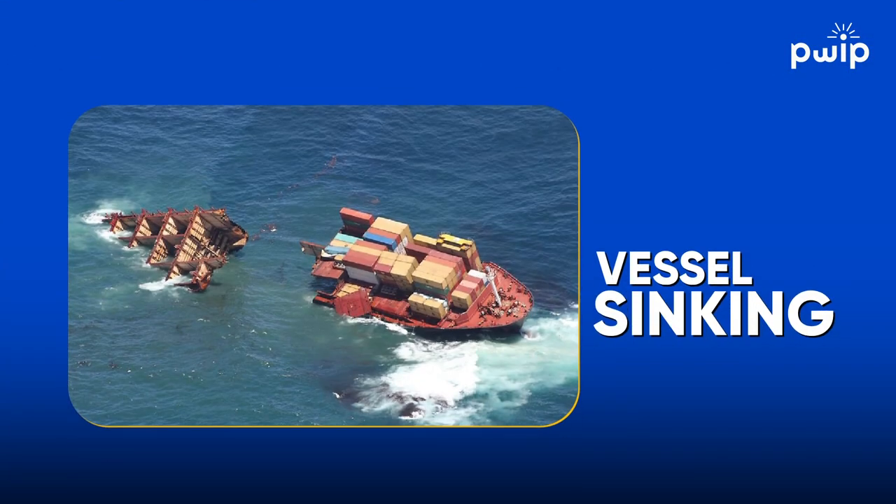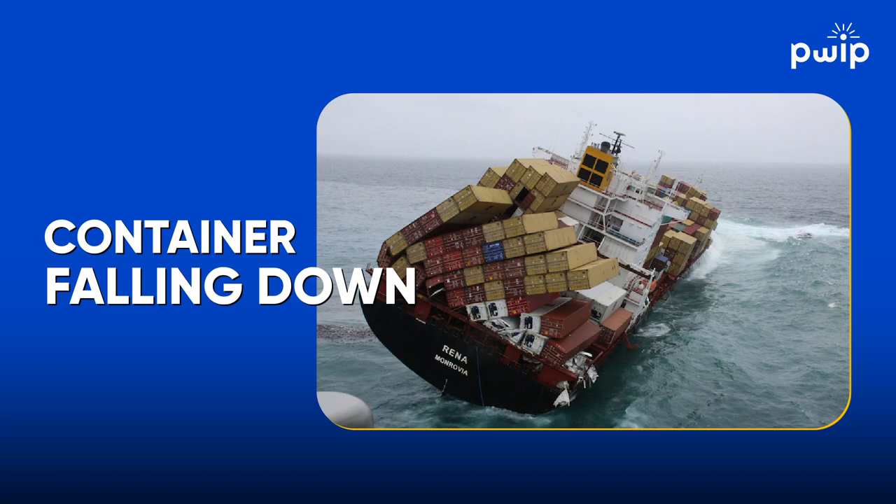Reefer containers need a plug point and temperature control. All of this has to be very well managed, otherwise it could lead to a disaster. I've spent time watching YouTube videos on vessels and exports, and I've seen vessels crack down in the middle, vessels sinking, and all the containers falling down.